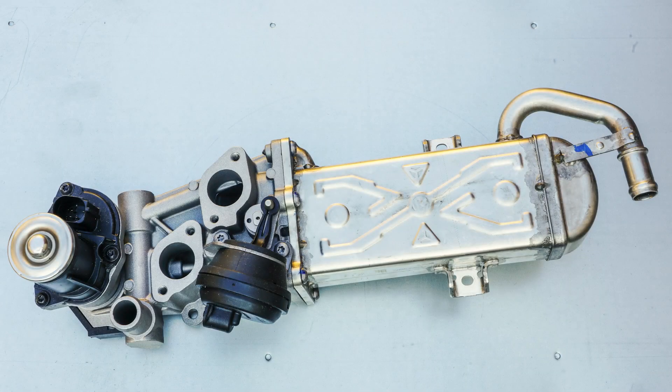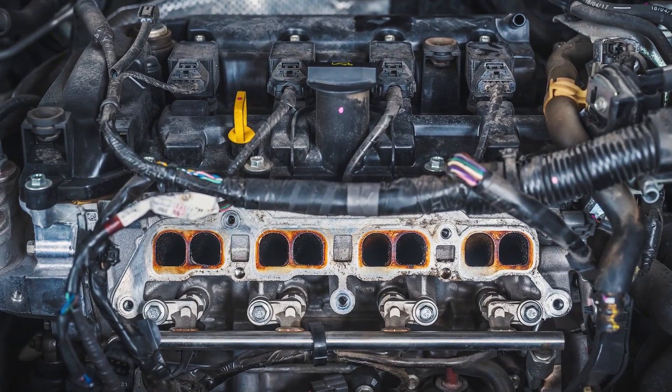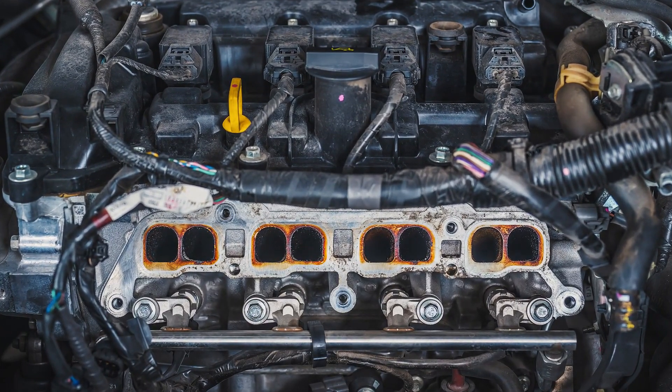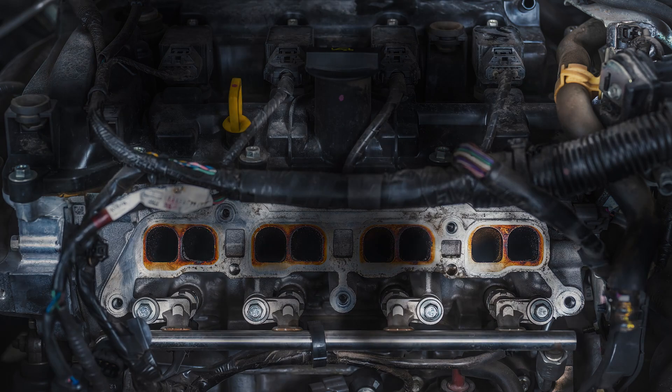The EGR cooler is an emissions device that recirculates a portion of exhaust gases back into the intake manifold via a butterfly valve. The amount of exhaust gas recirculating varies by manufacturer, and it varies by engine loading and a bunch of other parameters, but it could be roughly 5% to 15% by volume. While some engineers thought this was a really good idea, the reality is it's not a great thing for the engine for many reasons.